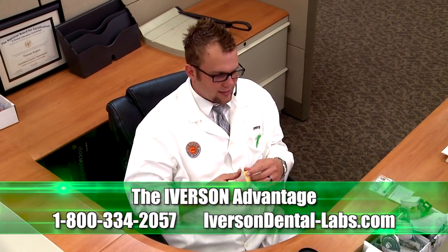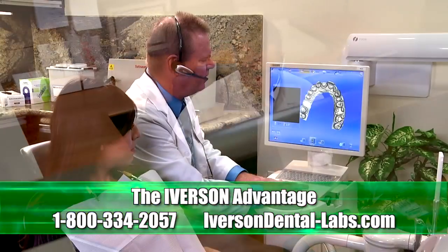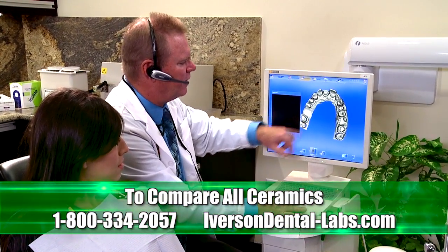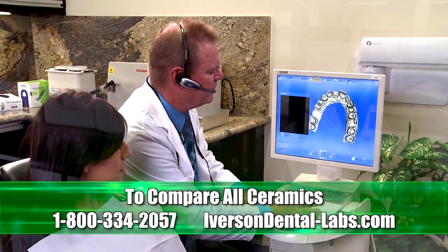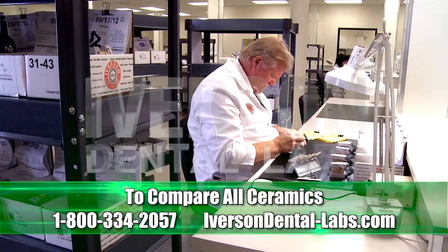Superior customer service, expert technical advice, and special offers for new doctors and returning clients. To compare all ceramics, call us at 1-800-334-2057 or visit our website to get the indication guide for all ceramic restorations.